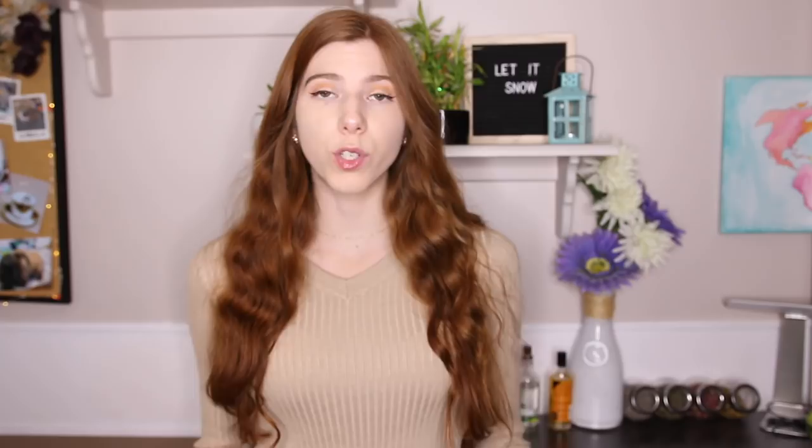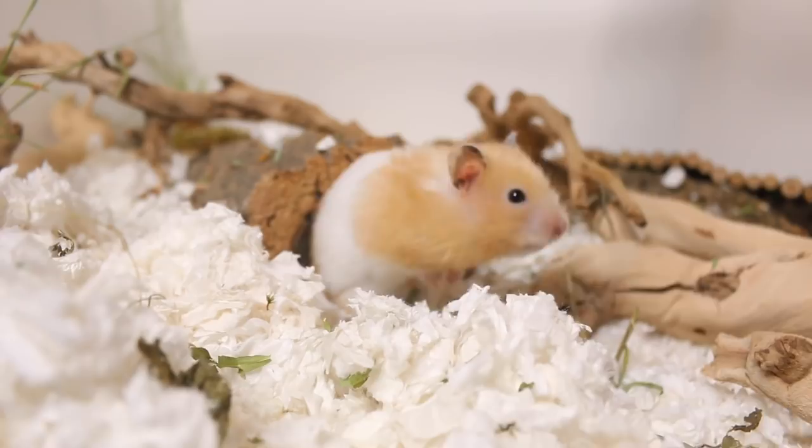Unfortunately, hamsters in captivity cannot survive going into torpor, so if it is not caught soon enough, your hamster can pass. Keep in mind your hamster will not likely go into torpor unless temperatures inside your home or where their cage is are below 60 degrees Fahrenheit. Anything above that would not cause a hamster to go into torpor, so if your hamster has passed or appears lifeless, torpor may not be the cause if temperatures are above 60 degrees Fahrenheit.